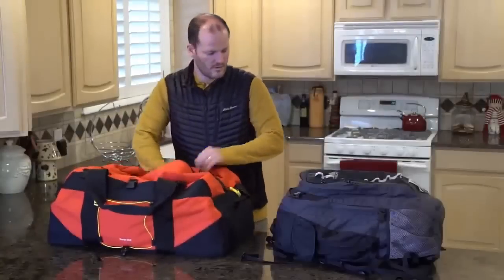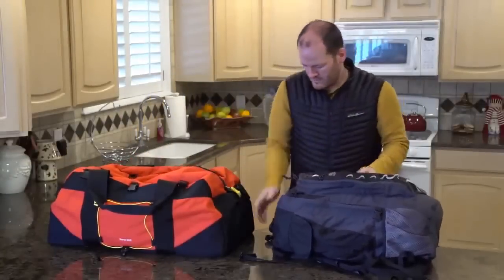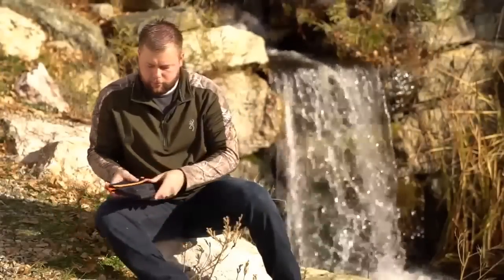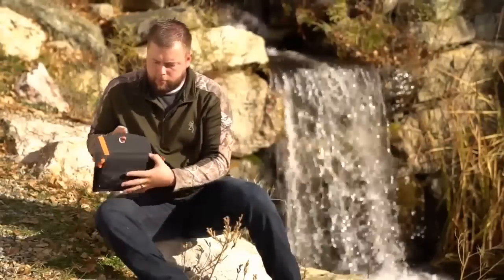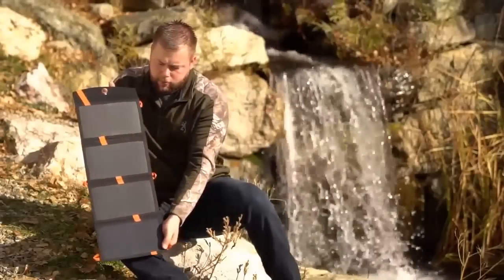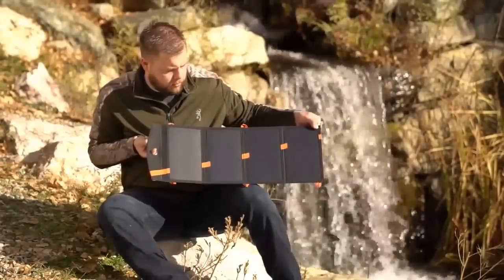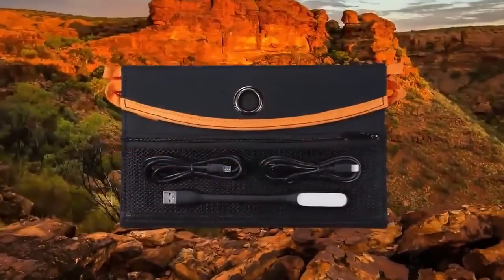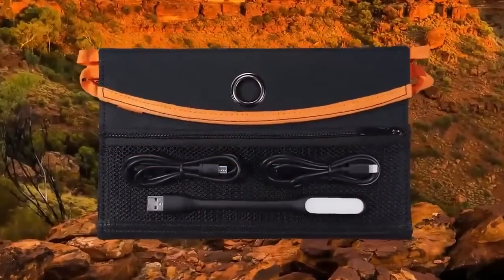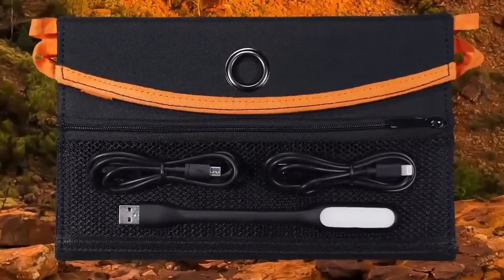While you need the solar storage bank for your disaster supply kit, you'll want it for all of your outdoor adventures. At Kogala, we've integrated an ultra-slim 10,000 mAh storage bank with a rugged 22-watt foldable solar array to create a compact, lightweight and easy-to-carry unit. The kit also includes a USB light, a lightning cable and a micro-USB cable in a zippered pouch to keep these and other accessories handy.